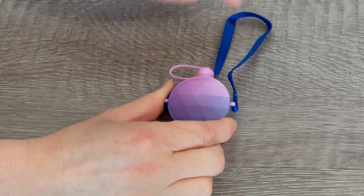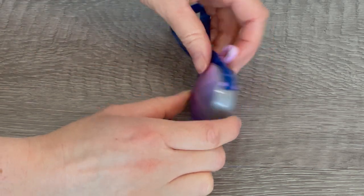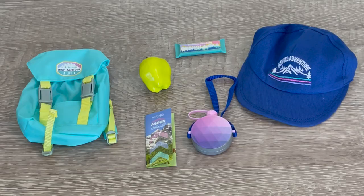The water bottle is mainly blue and purple with a design featured on the front and back, and the strap itself is blue. Here we have an overview of Corinne's hiking accessories. I would definitely recommend the set if you're looking to complete Corinne's collection or if you're purchasing her camping outfit.